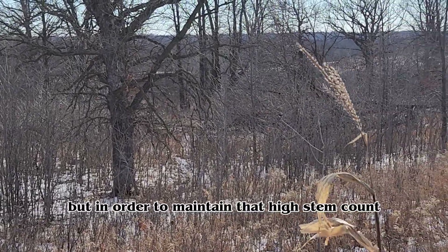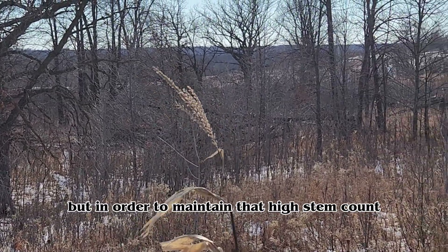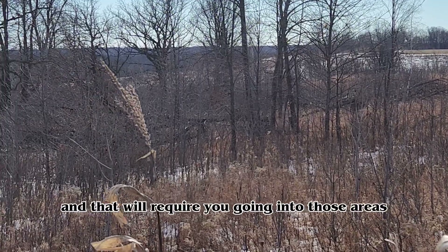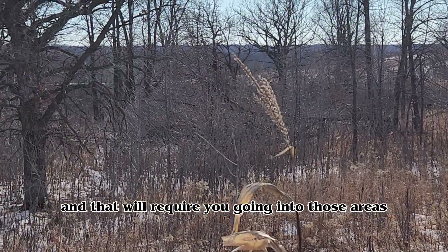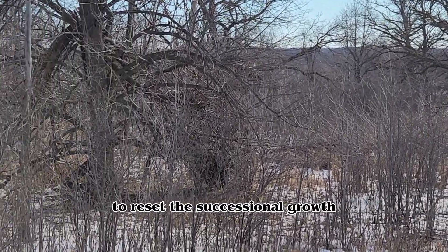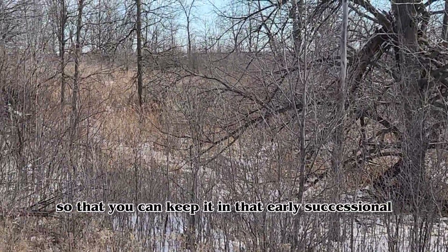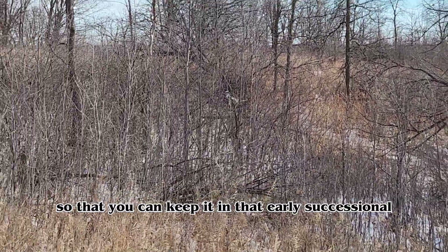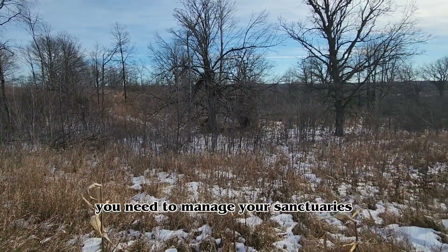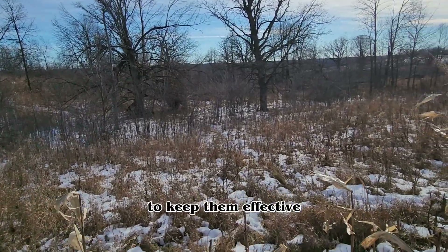In order to maintain that high stem count, high security cover, you do need to manage it. That will require you going into those areas periodically to reset the successional growth so you can keep it in that early successional woody state. No matter what, you need to manage your sanctuaries to keep them effective.